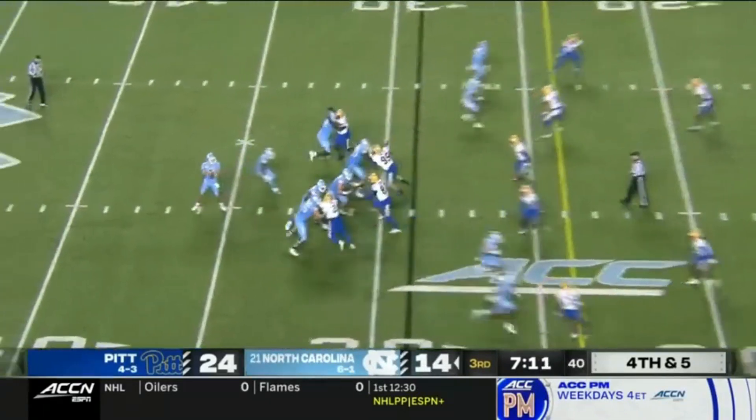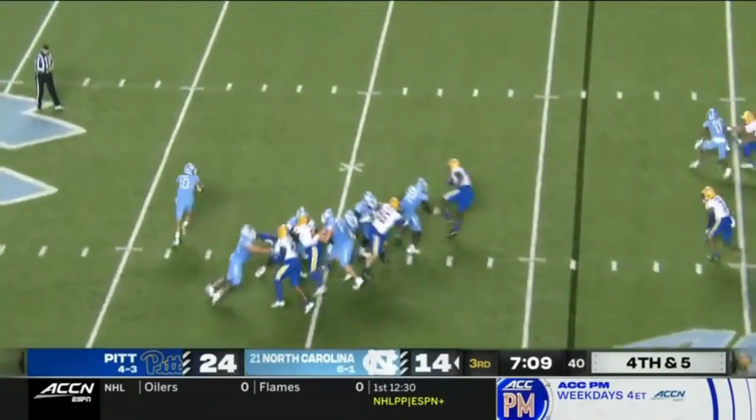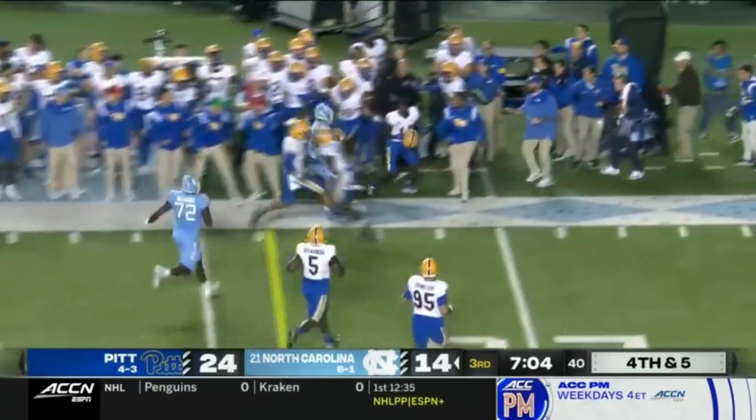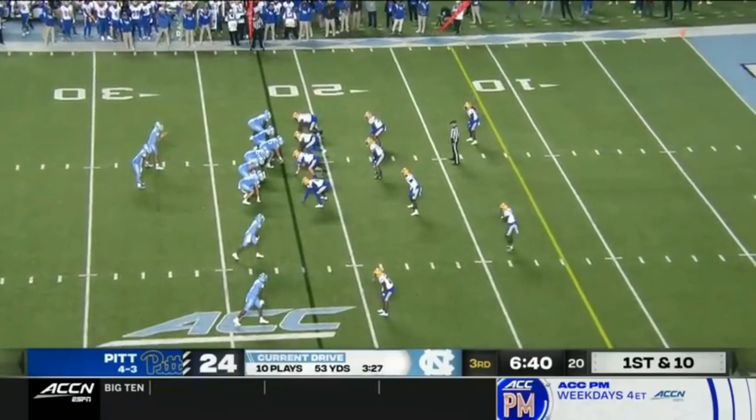Fourth and five. Tar Heels pull it. May looking, now to his left. Got to find some help. Got a pump. Turns the corner against Dennis and out of bounds. Ball at the 22.